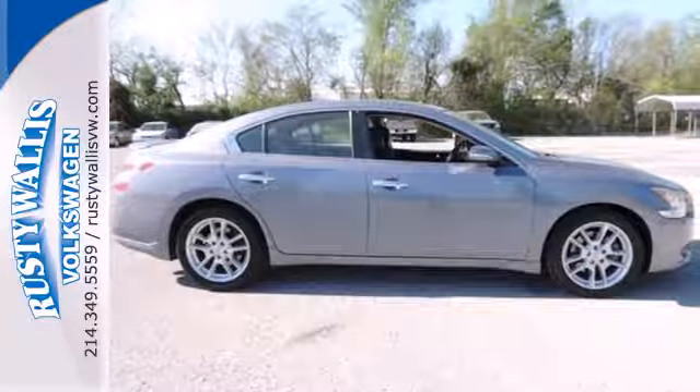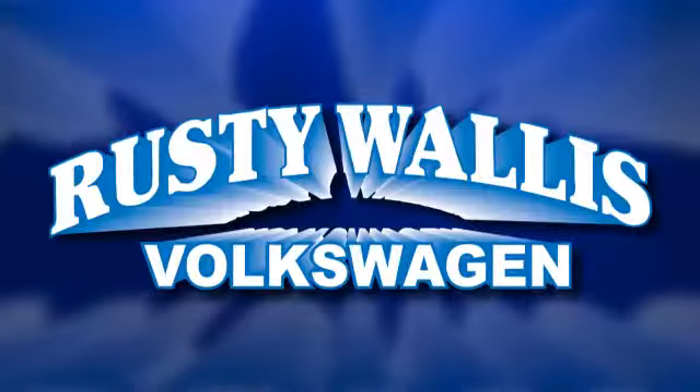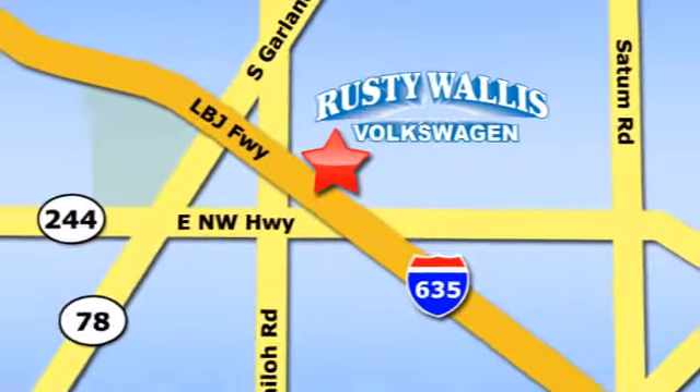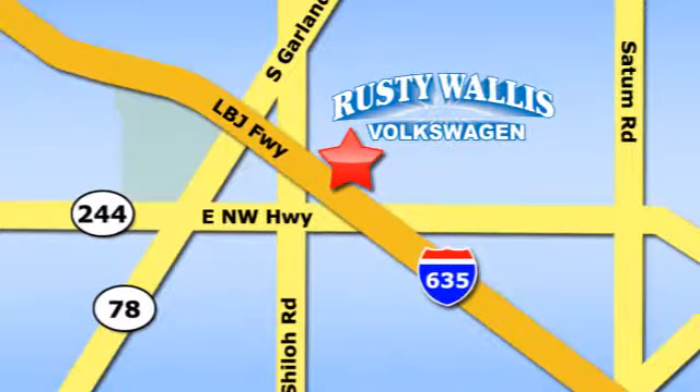You've got to drive it to believe it. Rusty Wallace Volkswagen is one of the premier Volkswagen dealerships in Texas. We're easy to find just off Northwest Highway at 12635 LBJ Freeway in Garland.